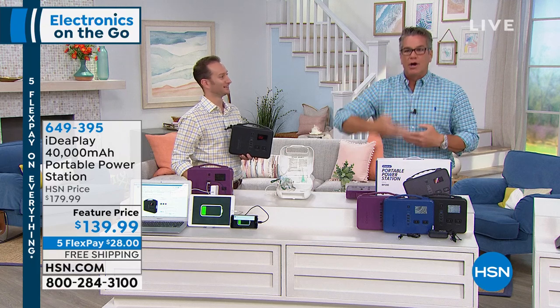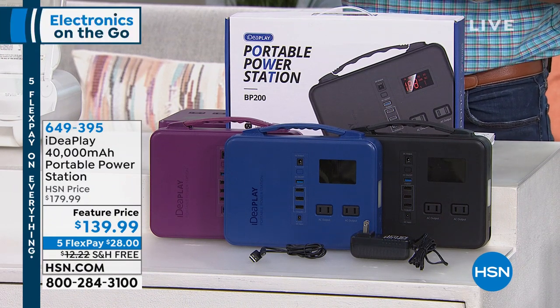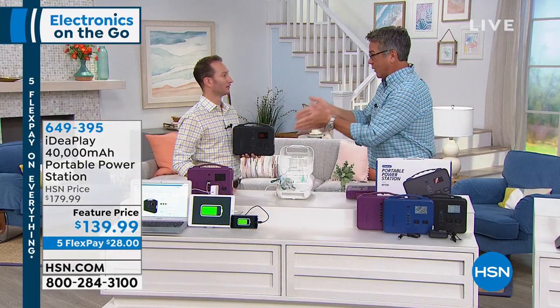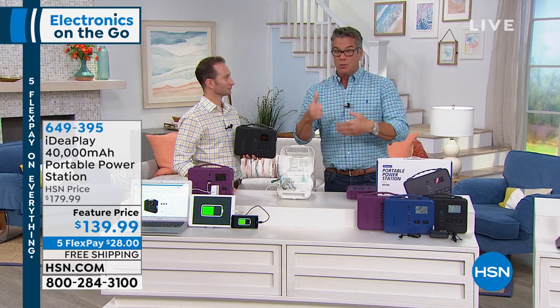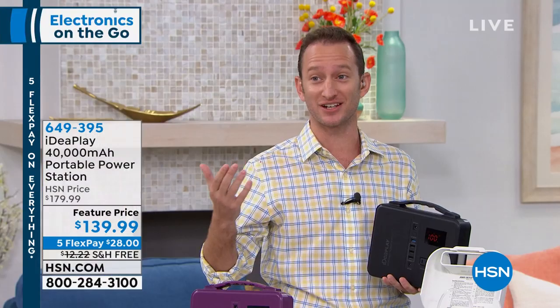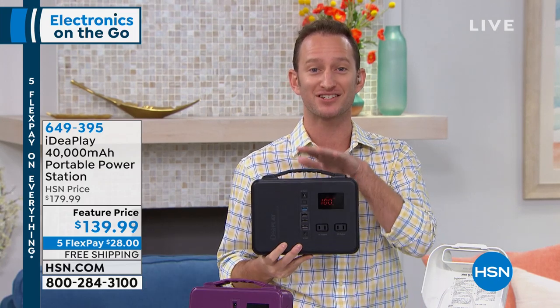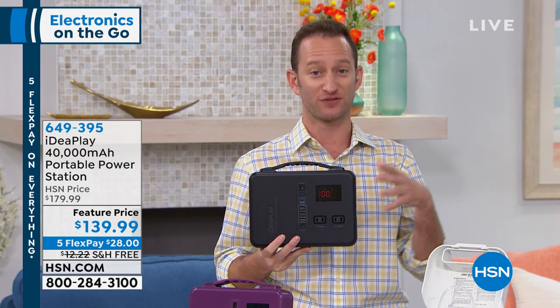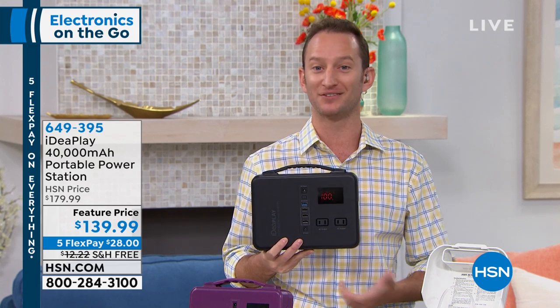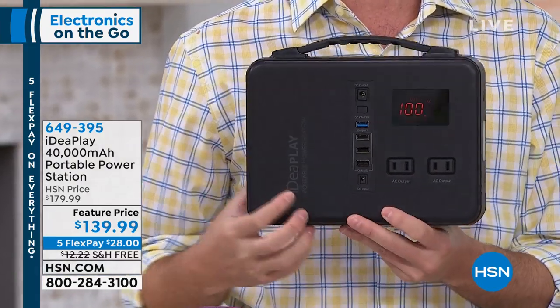Don't get stuck with no power — you'll always have it as long as you've got the IdeaPlay. We're coming up to summertime, hurricane season on the east coast. Whether it's hurricane season or winter season, you're going to lose power. You can plug in six devices at one time with this. When we break it down to the simplest form, it's 40,000 milliamps. The 2,000 milliamp power banks you see at gas stations — you would need 20 of those to equal the same amount of power as our power station. That's why it's not called a power bank, it's a power station.